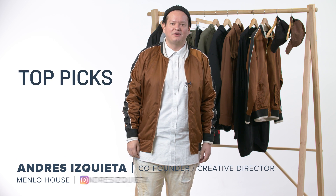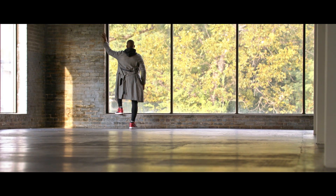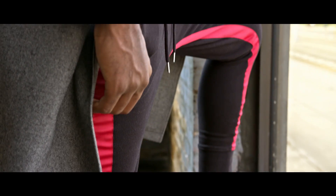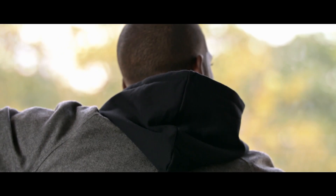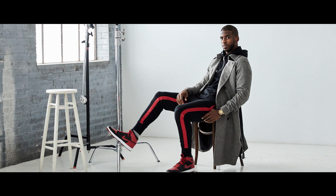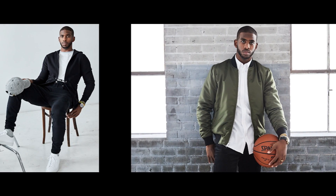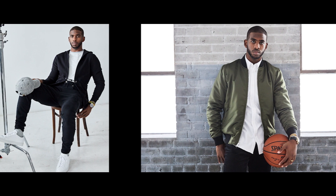Hey guys, I'm back. It's Andres Schietta, co-founder of Five Four. I'm back for the weekly picks. This week we have a special one in store for you guys. We just did a collaboration with Chris Paul from the Houston Rockets. It first debuted June of 2017, then we had another drop in December of 2017, and then another drop in February 2018. I'm going to give you guys a synthesized version of the entire drop between December and February. Here are my favorite picks from the collection.